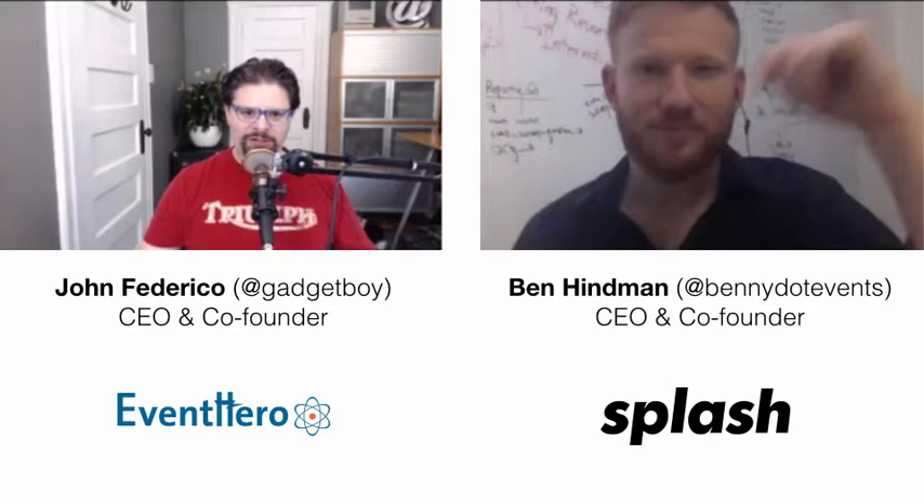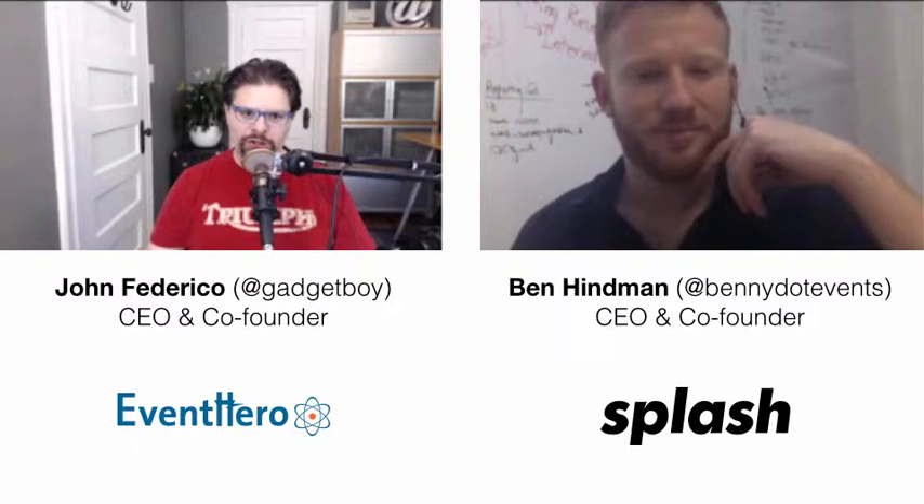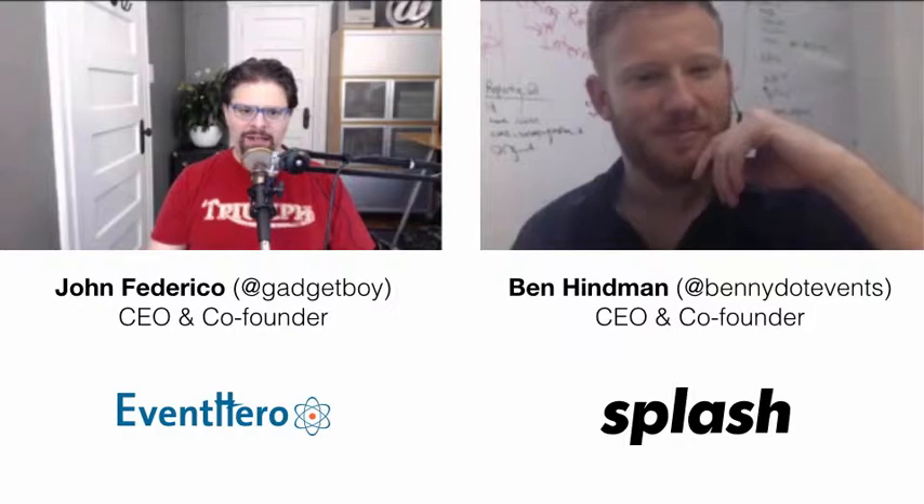Welcome to the Event Tech Podcast. I'm John Federico, your host and executive producer — which means I press the record button and find the great guests. Before we get to this week's guest, if you're listening on iTunes, we'd really appreciate a couple of stars or a review. It helps get the word out and helps us educate event planners on how to use all types of event tech. You can also find us on Stitcher, SoundCloud, and YouTube.